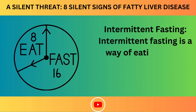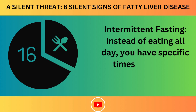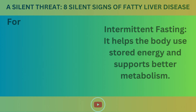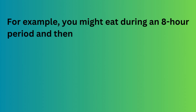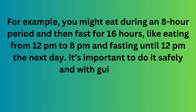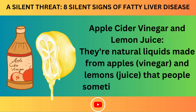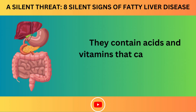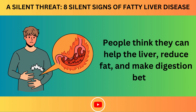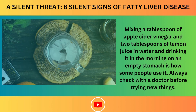Intermittent fasting is a way of eating where you cycle between periods of eating and not eating, helping the body use stored energy and supporting better metabolism. For example, you might eat during an 8-hour period and fast for 16 hours, like eating from 12 p.m. to 8 p.m. and fasting until 12 p.m. the next day. Apple cider vinegar and lemon juice are natural liquids that may help clean the body, support digestion, and improve liver health — mixing a tablespoon of apple cider vinegar and 2 tablespoons of lemon juice in water and drinking it in the morning on an empty stomach. Always check with a doctor before trying new things.